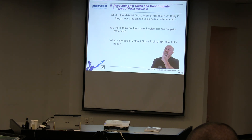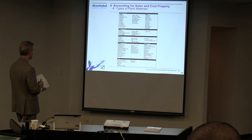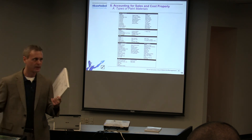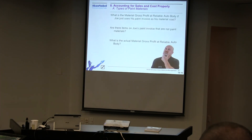We already talked about segregating supplies, so I'm not going to beat that up. On this page — actually, go to page 15 in your book. So on this one right here, it's a mocked-up example and I don't have a slide for it.